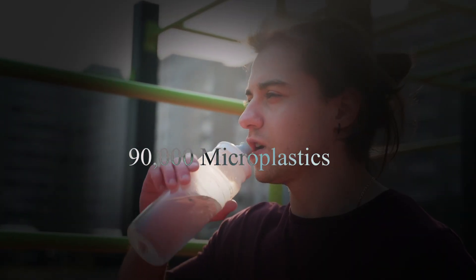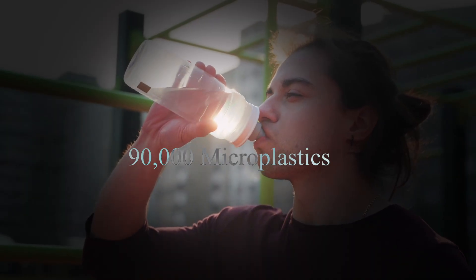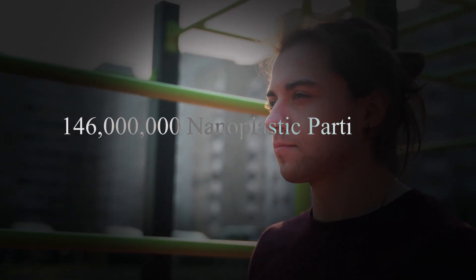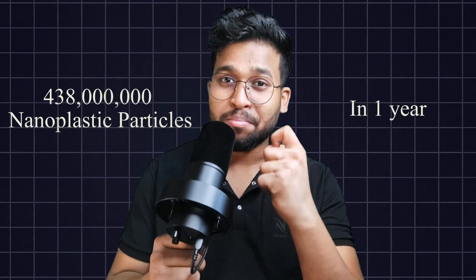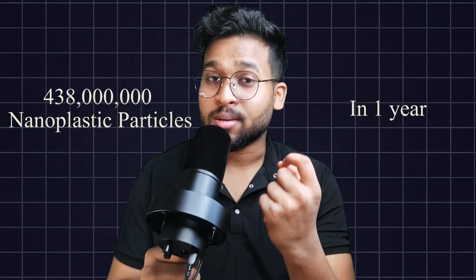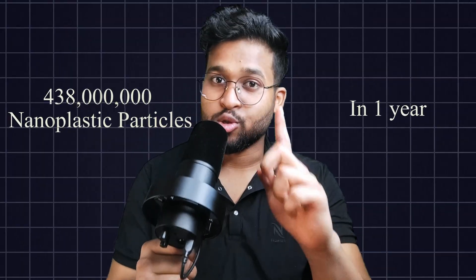This research has suggested that we may be consuming a minimum of 90,000 microplastic particles through water. Now let's talk about the elephant in the room — that is the health impact of microplastics.